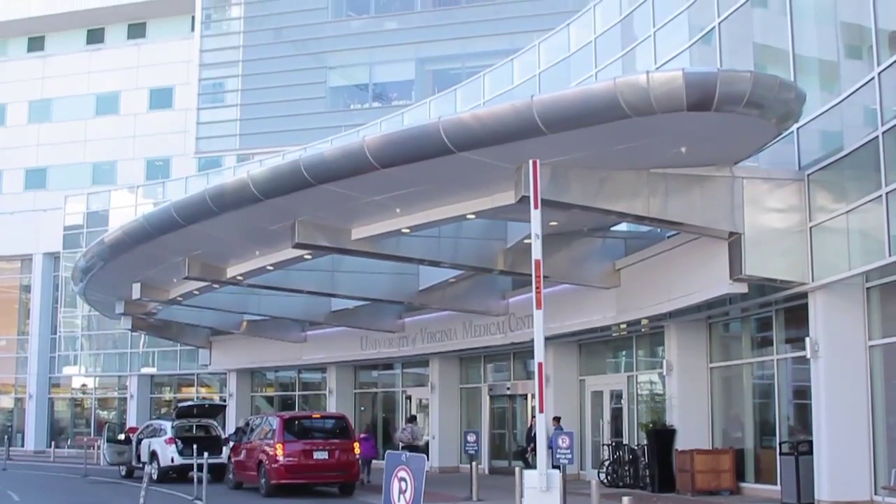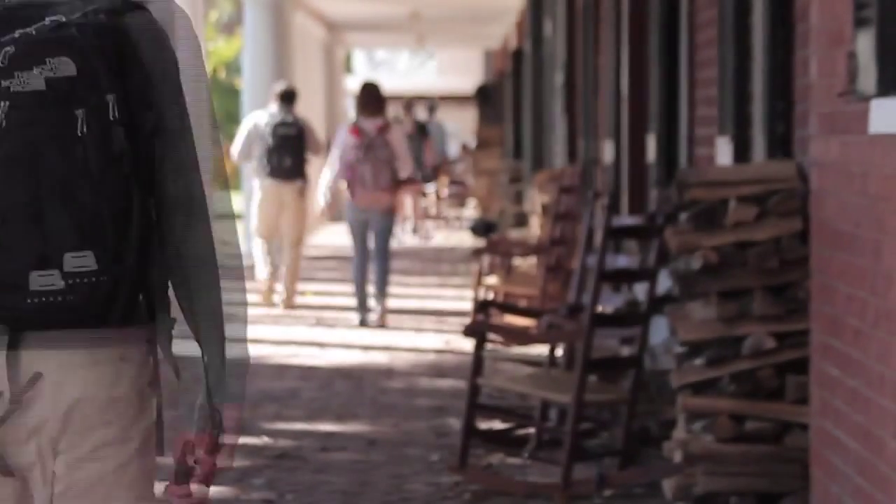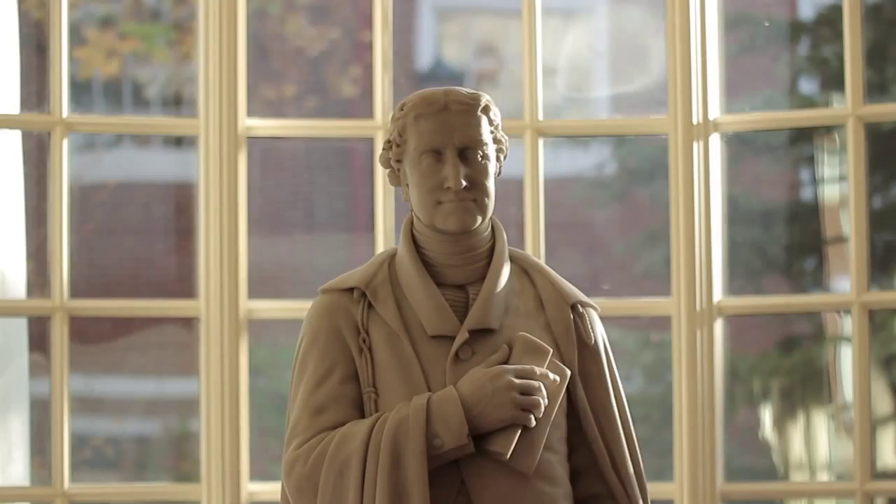The University of Virginia is an R1 research university with a nationally-ranked hospital and Level 1 trauma center, comprised of more than 16 million square feet and 38,000 students, faculty, and staff. Our Academical Village, the centerpiece of the university, is a UNESCO-designated World Heritage Site.